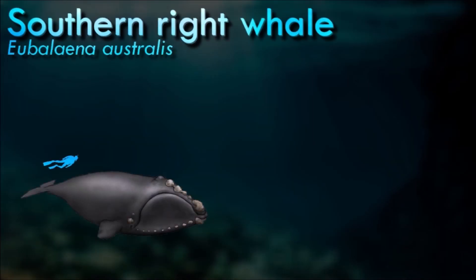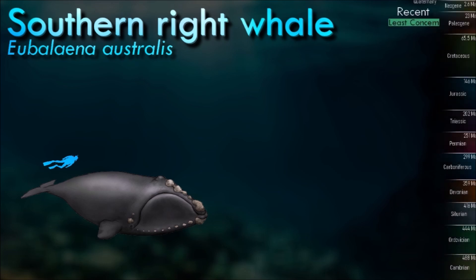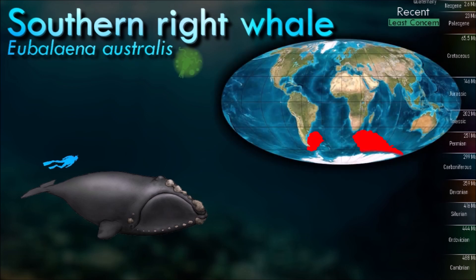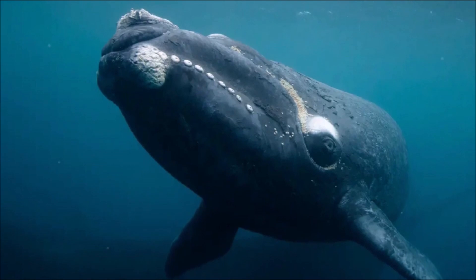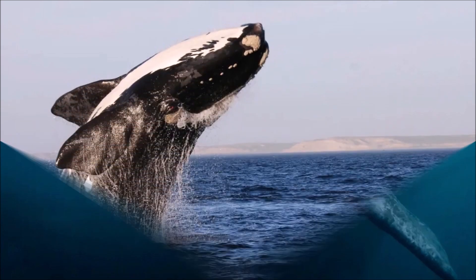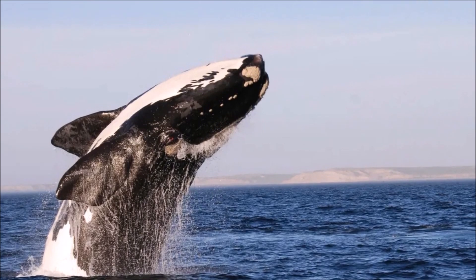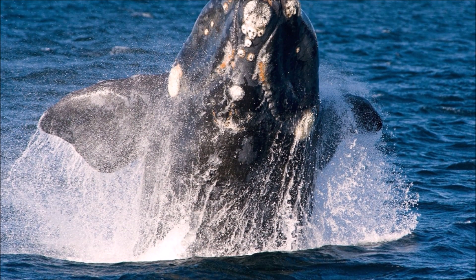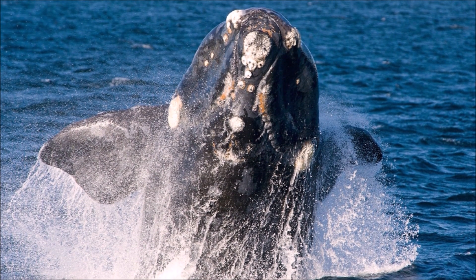Southern right whales are rather active on the water surface and curious towards human vessels, appearing to interact with humans more than the other two northern species. One behavior unique to the southern right whale, known as tail sailing, is using their elevated flukes to catch the wind, remaining in the same position for a considerable amount of time. They feed almost exclusively on zooplankton, particularly krill, holding their mouths partly open and skimming water continuously while swimming.